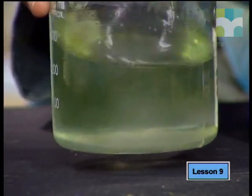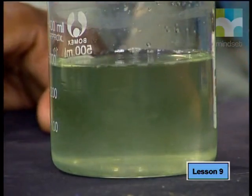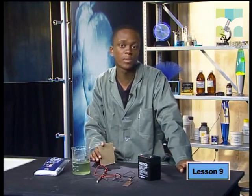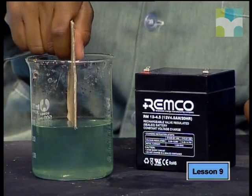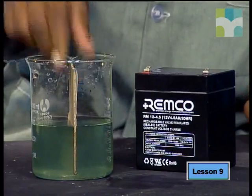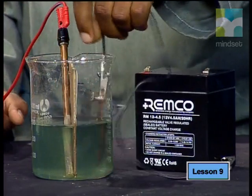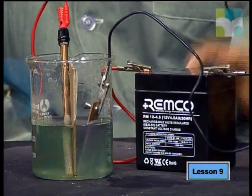To make sure we can clearly see the changes which happen at each of the electrodes, we will separate the two halves of the experiment with cardboard. Cardboard works well because it lets the liquid through but keeps the products from mixing — it acts just like a salt bridge. All that's left to do is put in the electrodes and connect them to our battery to supply the potential difference we need.